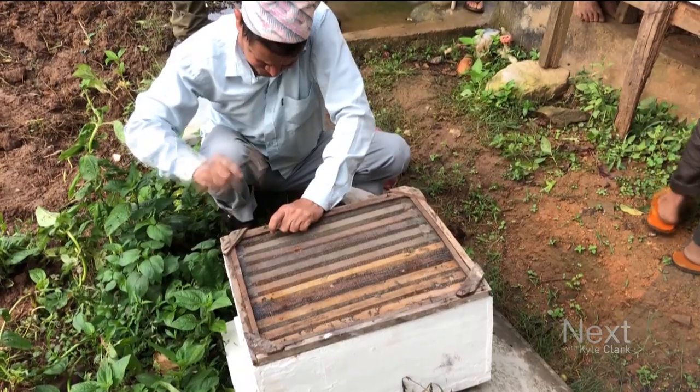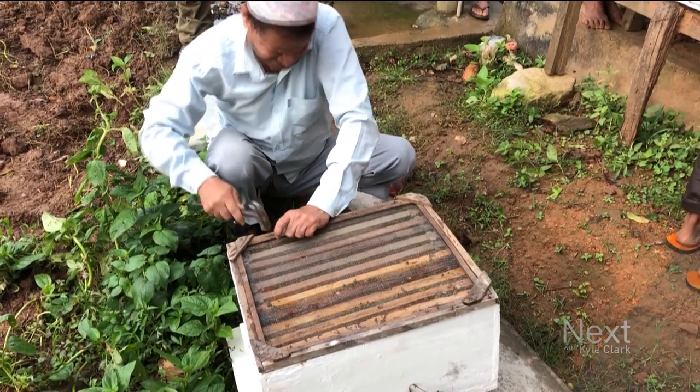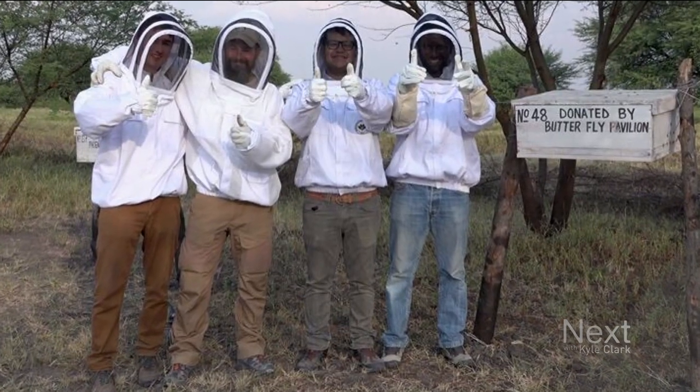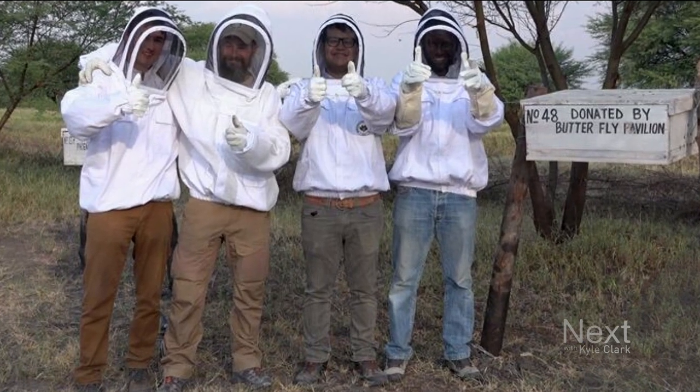Hi, I'm Mario from Butterfly Pavilion, and I'm here in Nepal working on a bee fencing project. Late last year we were in Nepal working on this project, and then just this year we were able to go to Tanzania and continue that work in Tanzania.